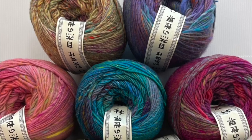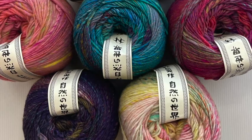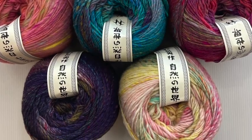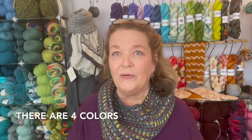For sweaters and for other things, we have a ton of it now. The colored ones, there's like six different colors; the natural ones, there's five colors I think. So that's what's new in the studio.